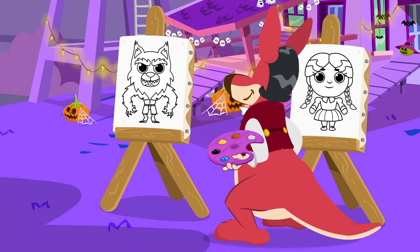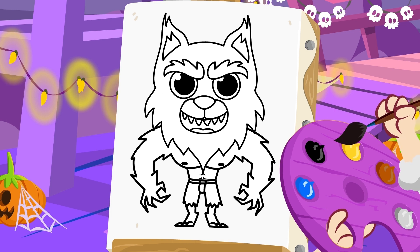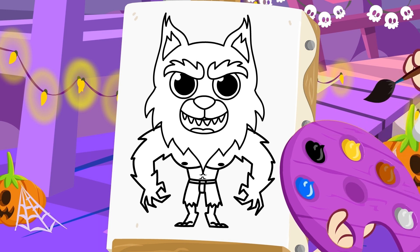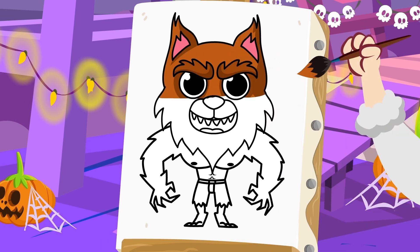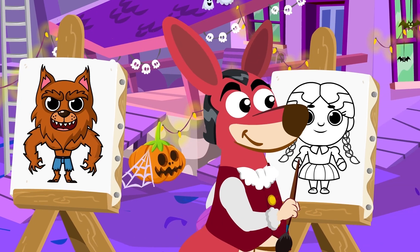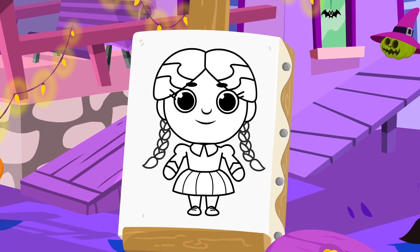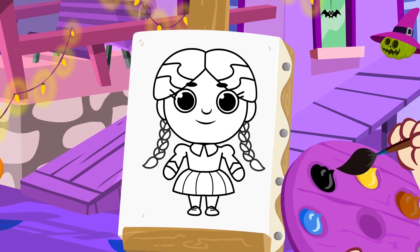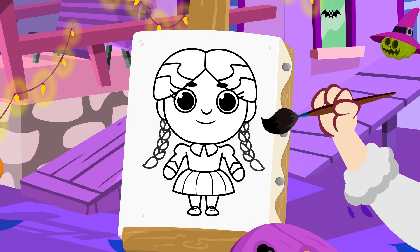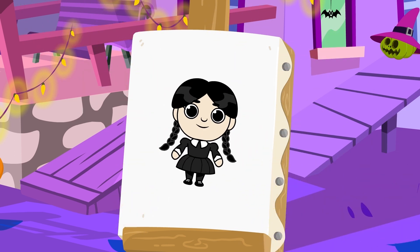Time to paint! What color is the werewolf's hair? That's right, brown! Now we're going to paint Wednesday's clothes. Of course, Kangoo — Wednesday only wears black clothes!